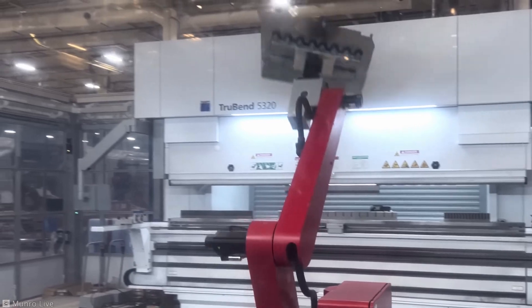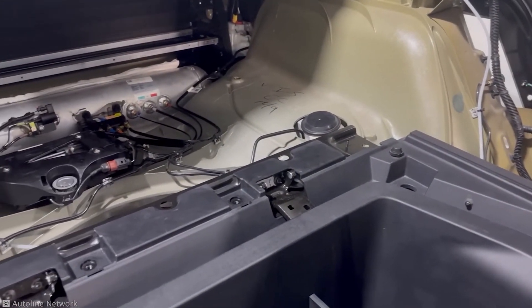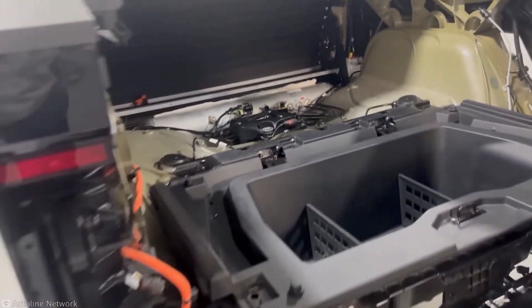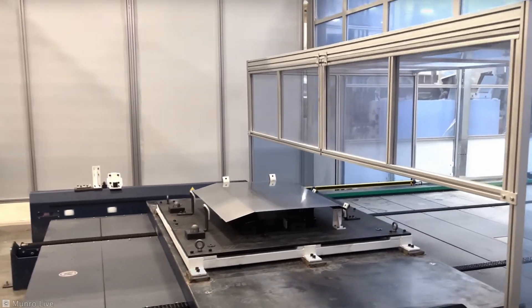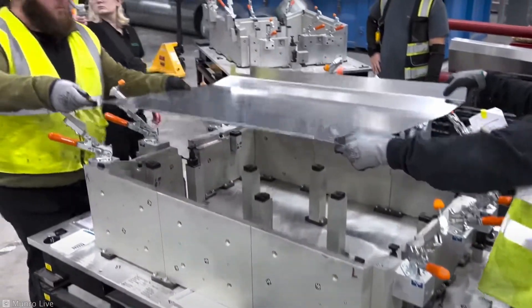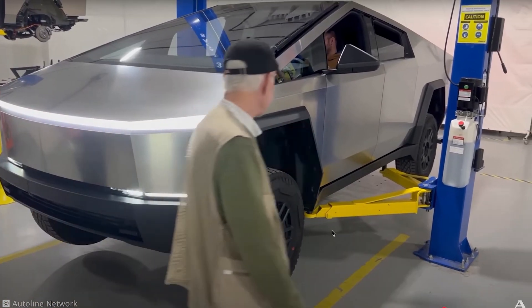And here's the kicker — it's the same material used in SpaceX rockets, engineered to withstand the harshest environments imaginable. The Cybertruck's design is a lesson in functional minimalism. Its sleek yet robust exterior isn't just for aesthetics. It's armor.